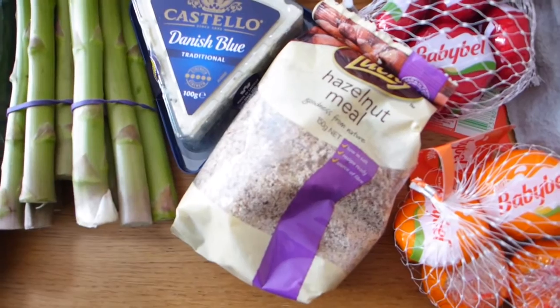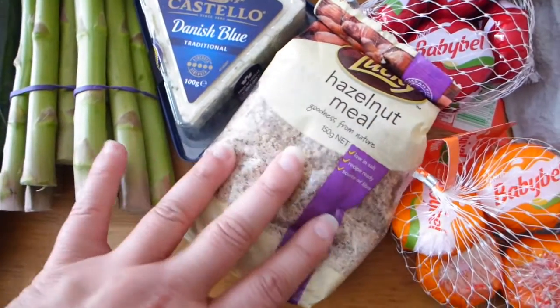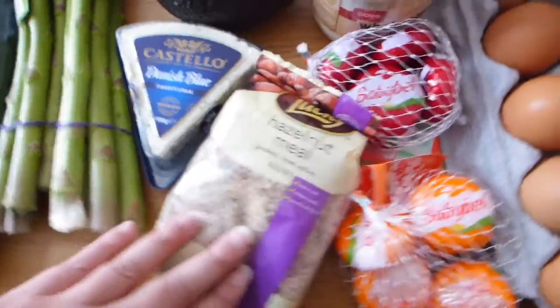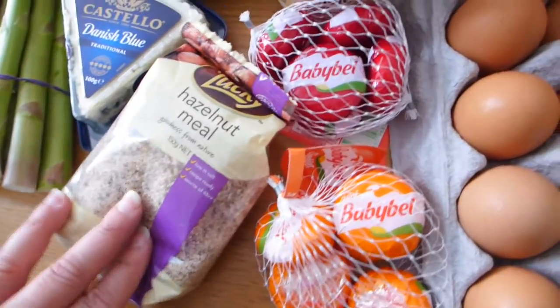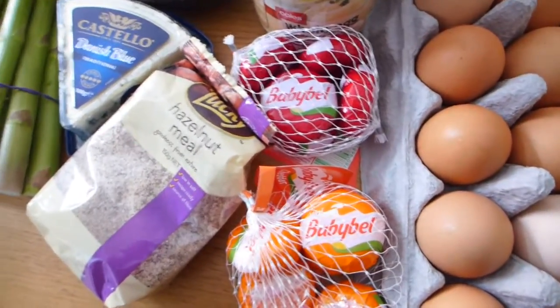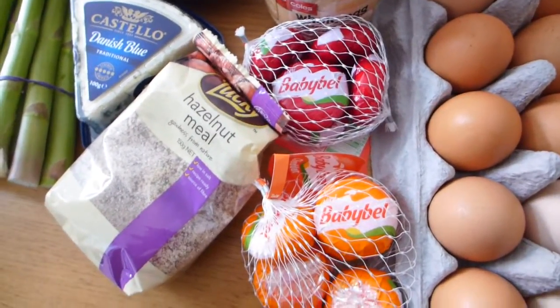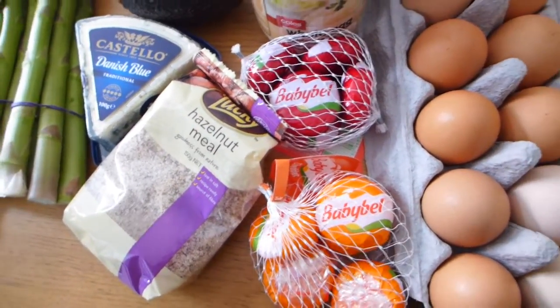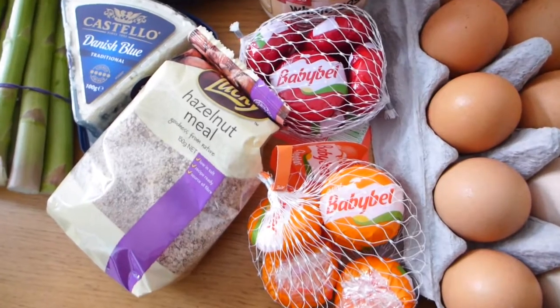I've got some hazelnut meal here. I'm going to have a bit of fun playing with it — I've got a couple of recipes in mind, so watch the space to see what I do with that. And I've got some Babybel cheeses — they were two for seven dollars. My youngest son adores them and always asks for them, so it's good to have them in the fridge.